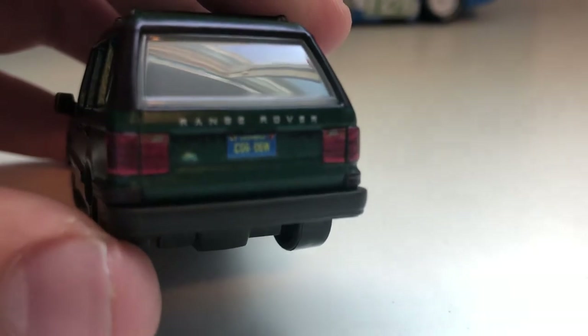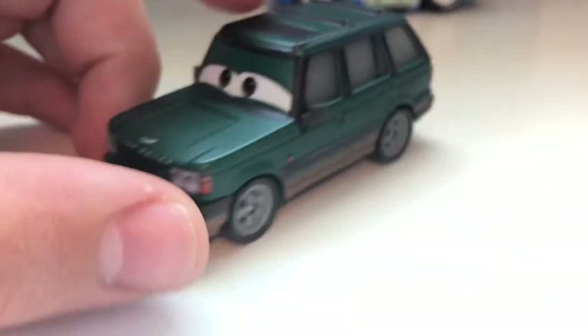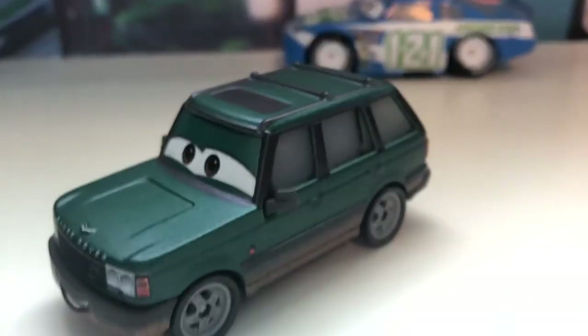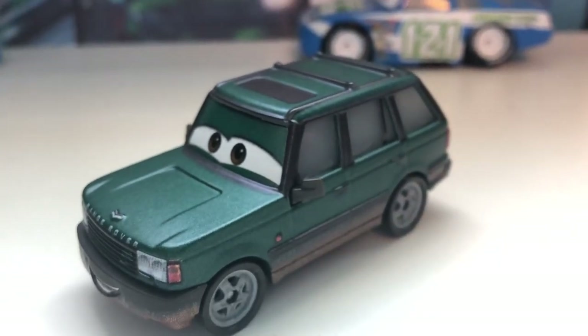That's gonna be a car-ified version of it — I'm not sure how to read that. If I do find out, I will post a pinned comment. And that is pretty much it. I hope you guys enjoyed, and I'll see you all next time. Goodbye.